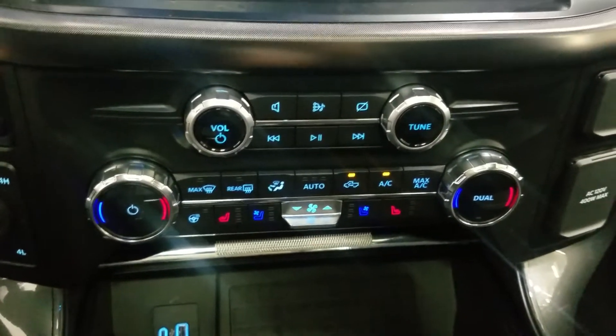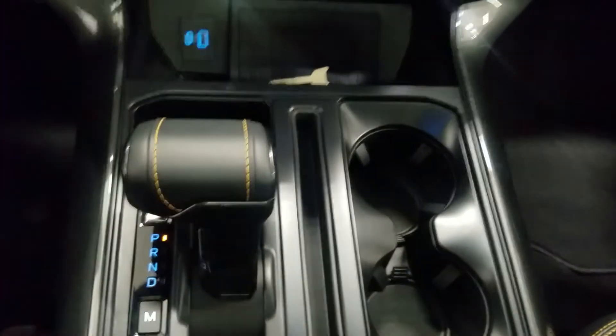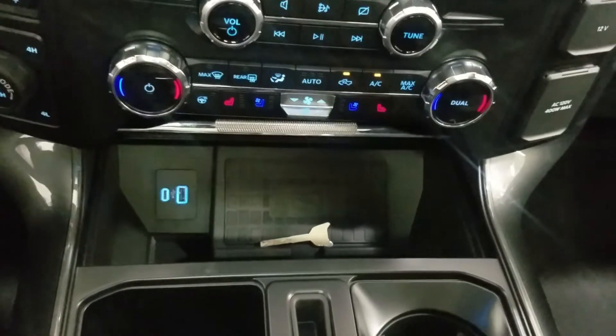We also have heated seats, a heated steering wheel, as well as cooling seats. Last but not least, our center console area offers dual cup holders, our center gear shift along with charging ports, a wireless charging pad, and plenty of storage space.